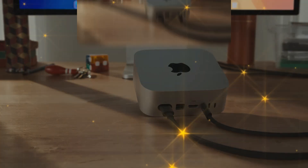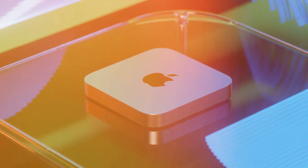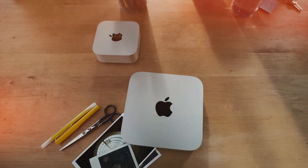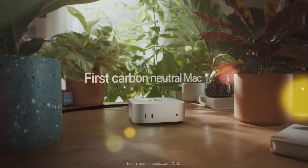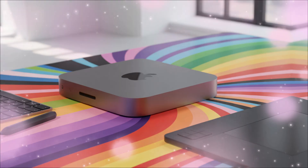The leaks, the supply chain whispers, the patent filings — they all point to a machine so advanced, so optimized, it threatens to make even some current-generation pro desktops look ridiculously overpriced. For the next 30 minutes, we are diving deep into the secret specs, the hidden thermal redesigns, and the core philosophy behind the M5 Mac Mini. This is the silent revolution that will take over your desk and your workflow.